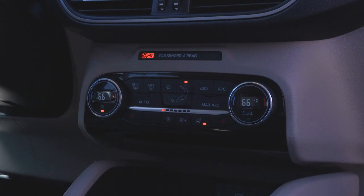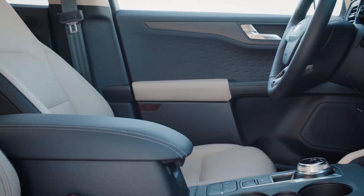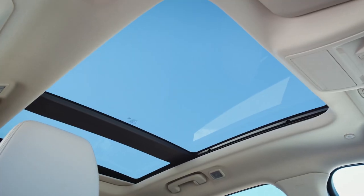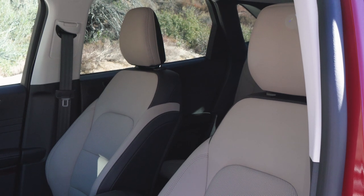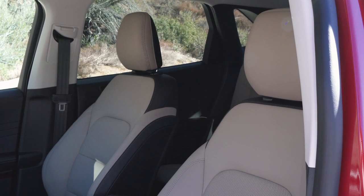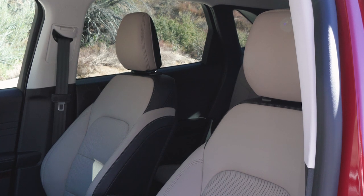Where the Escape gains a few points back is with a nice selection of comfort features, like heated front seats, a heated steering wheel, and a wireless charging pad, all of which come standard on the SEL trim. Our test car also has the optional panoramic sunroof and leatherette seating surfaces. The seats themselves are sort of middle of the road — they offer 10-way adjustability on the driver's side, but are not very form-fitting.